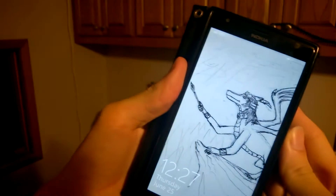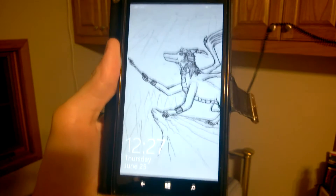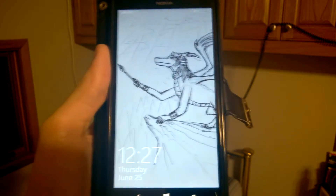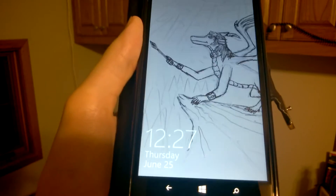Hey guys, it's me Bowserin64. One of my viewers actually just requested that I do a video on the Lumia 1520. The question he was asking is: is the touchscreen bug fixed on the Lumia 1520?